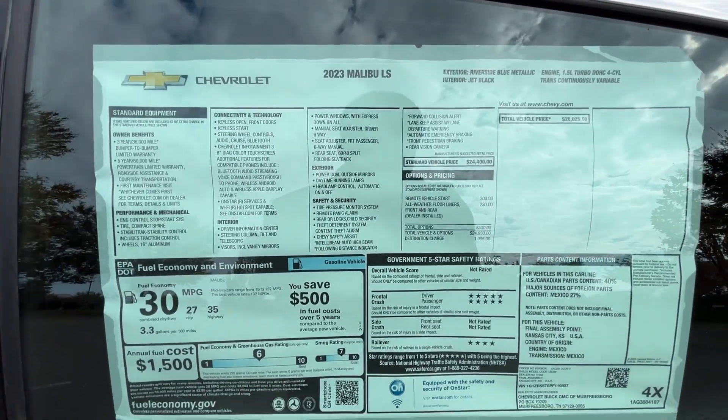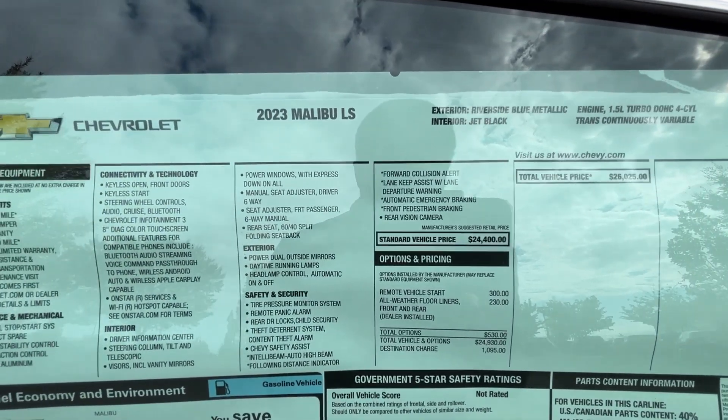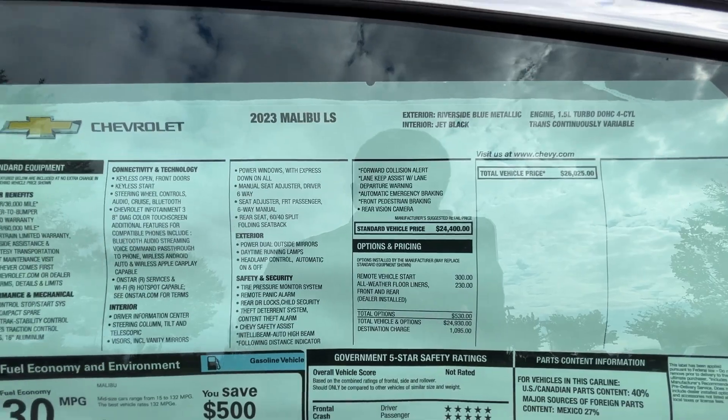Taking a look at the window sticker here, I'm actually really impressed by this vehicle. It comes in at $26,000 with all those standard safety features, and remote start is available as an option on here.